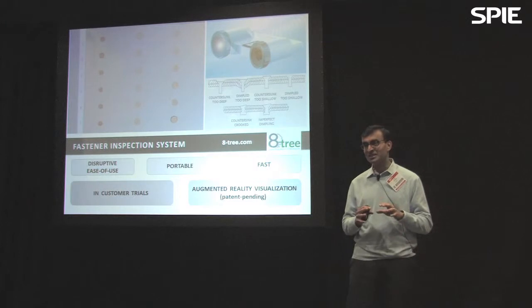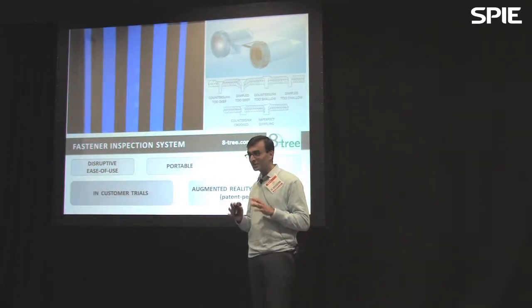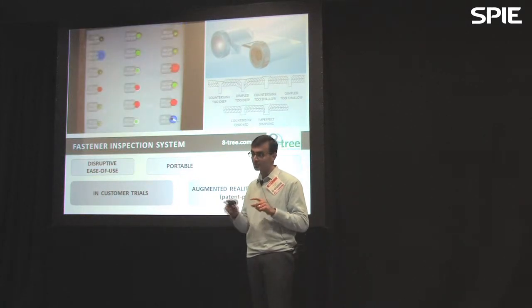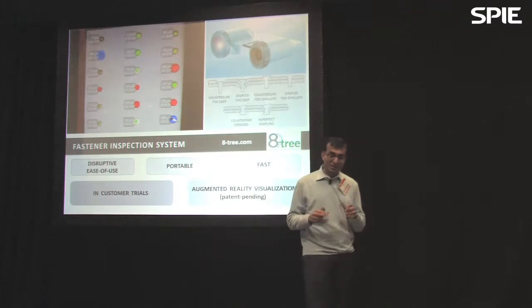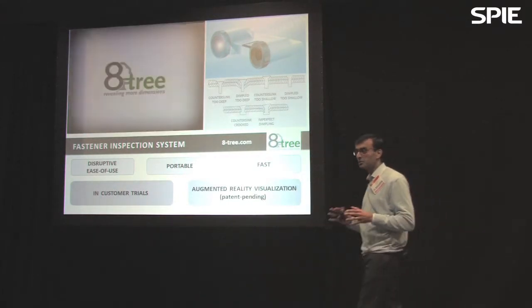This issue represents a massive QA problem for the aerospace industry, where approximately a million dollars is spent on rework for every new aircraft coming down the line to address this problem. There are existing methods being deployed to try to address it, but they're sorely inadequate.